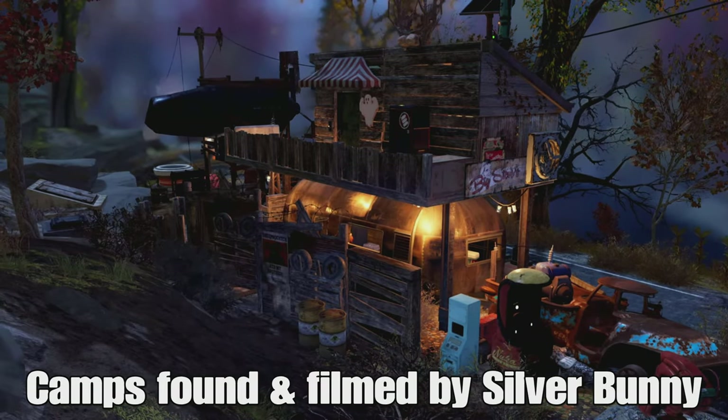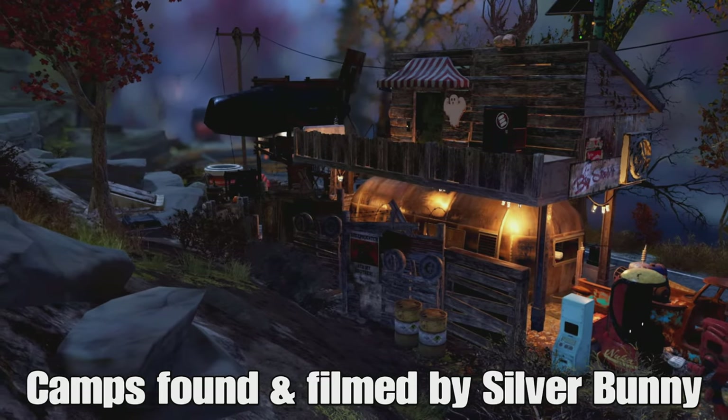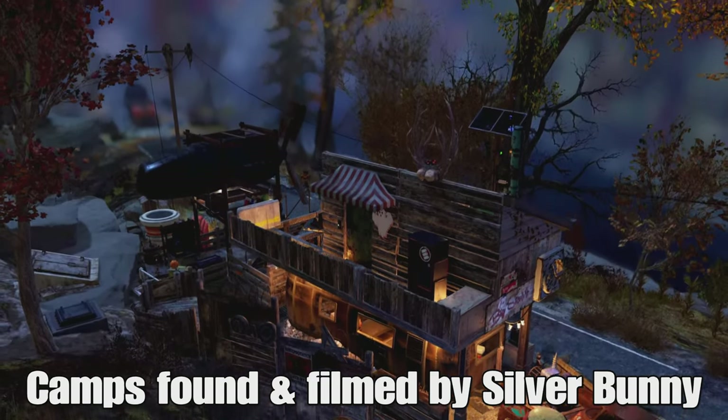Ladies and gentlemen, welcome to this week's Random Camps. As ever, Silver Bunny has been extremely busy wandering around Appalachia trying to find some cool builds. So let's see what she's come up with this week.